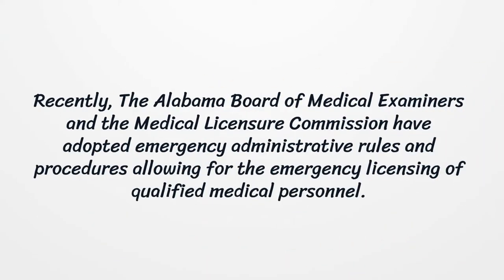Recently, the Alabama Board of Medical Examiners and the Medical Licensure Commission have adopted emergency administrative rules and procedures allowing for the emergency licensing of qualified medical personnel.